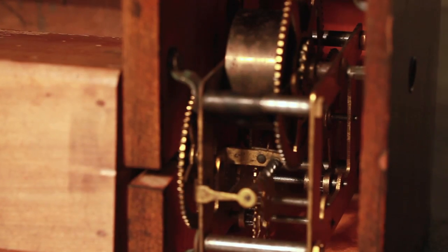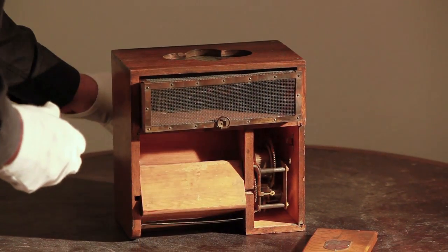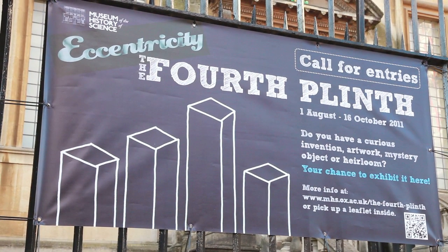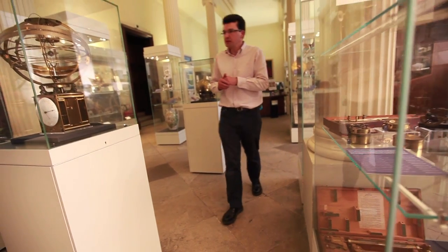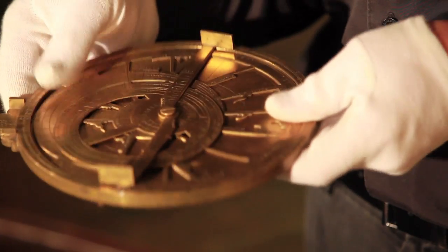It actually works — when we cleaned the fly trap for the eccentricity display, we found that there were still lots of flies. When we were putting together the eccentricity exhibition, we hardly looked at any of the beautiful, powerful, or ingenious objects on display in the museum. Instead, what we did was go into store, into the reserve collection, into the items we don't normally put on display. That's where we found the things that were eccentric, odd, curious, unexpected.